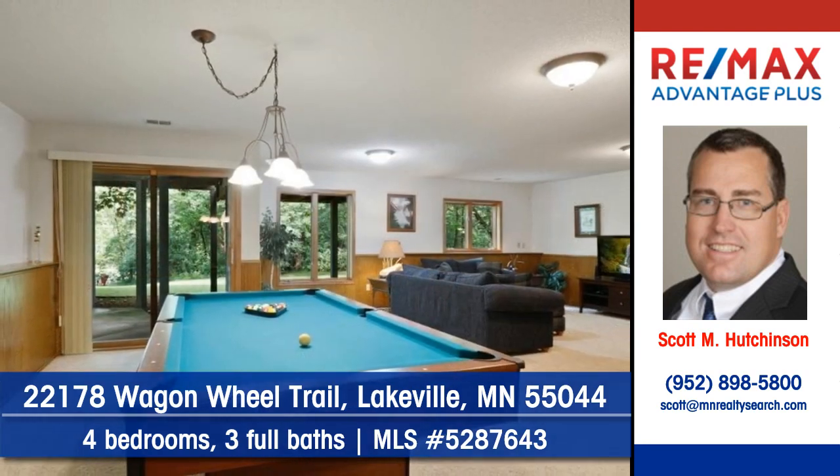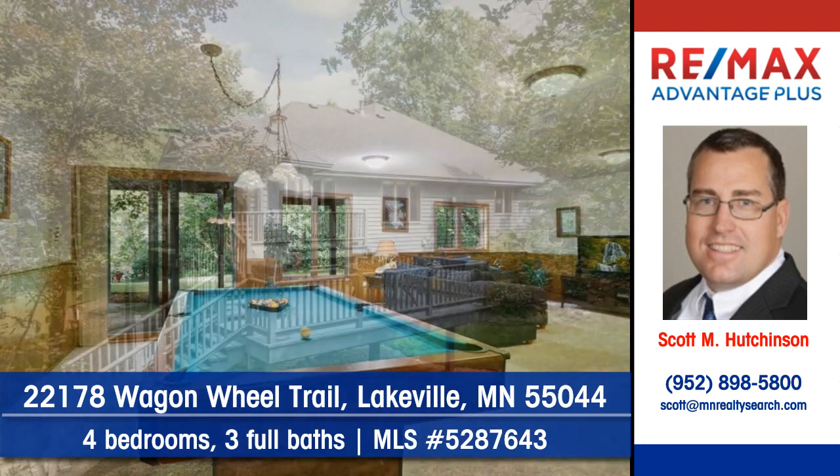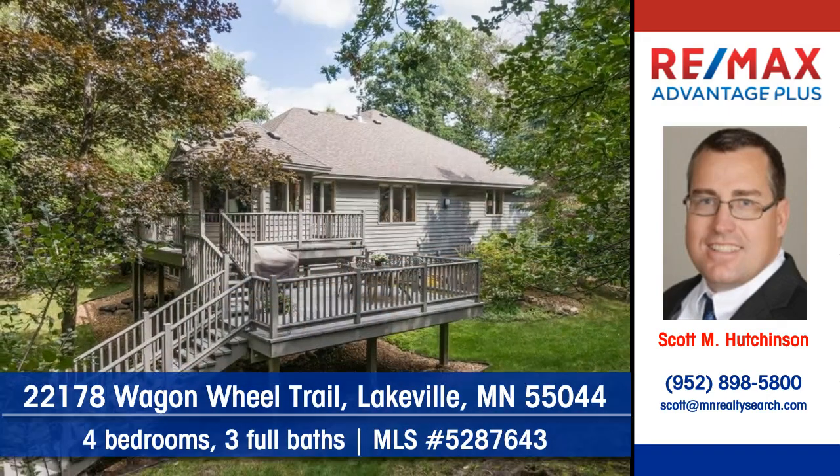Many possibilities — imagine what you can do here with rooms like this. This home rests on over 2.5 private acres.